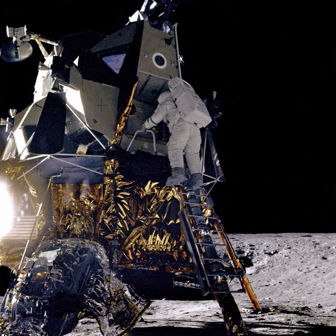Moonrise was not selected for New Frontiers Program Mission 3, losing out to the OSIRIS-REx asteroid sample return mission, and it lost again in the 2017 competition for New Frontiers Program Mission 4.